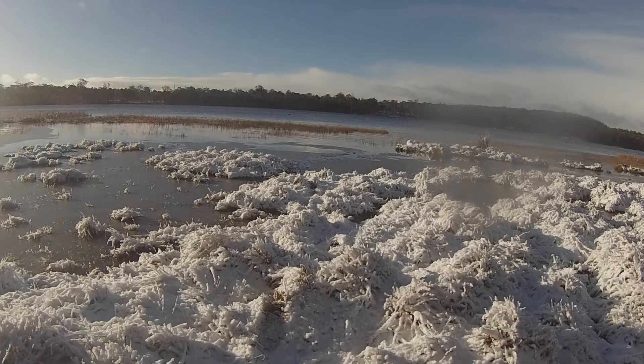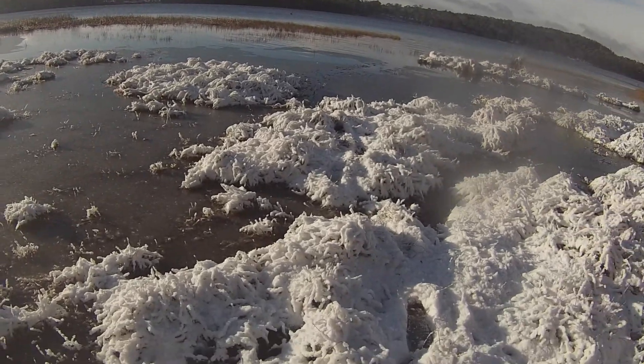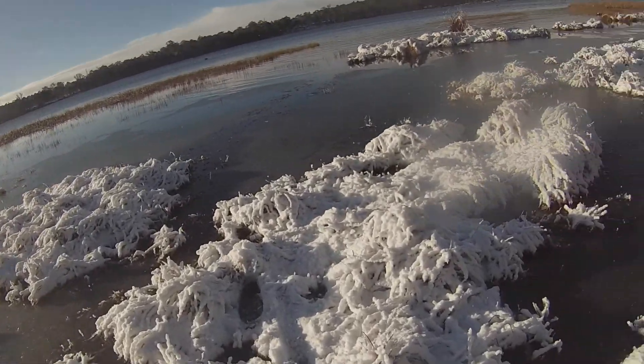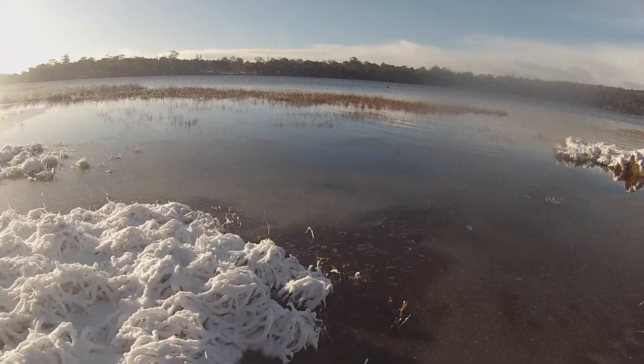All right guys, we've switched up to a wet fly now. We had no success on the dropper rig, but my GoPro died so I had to go back in. I thought this is a good opportunity to just change up my tactic, but yeah, hopefully we can get a fish on the wet fly.